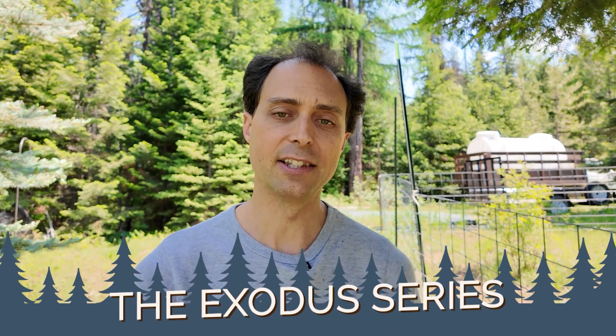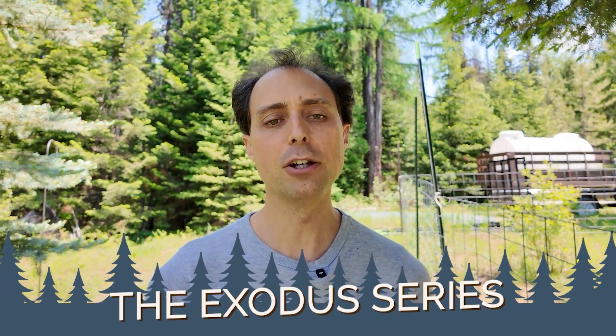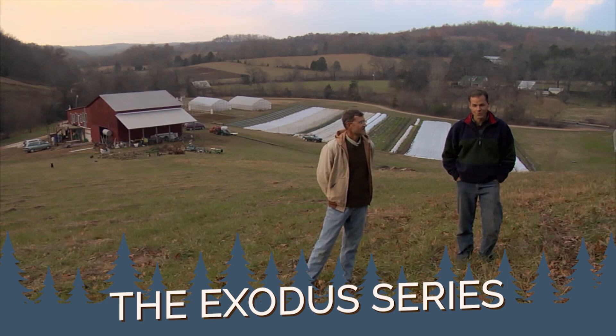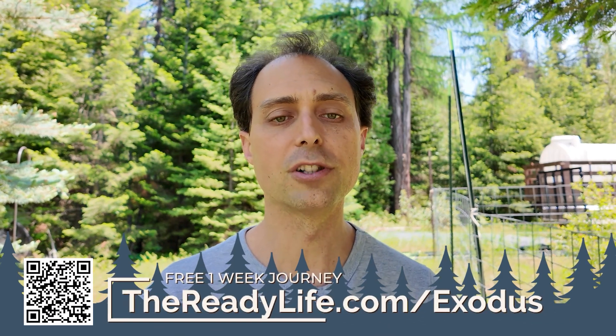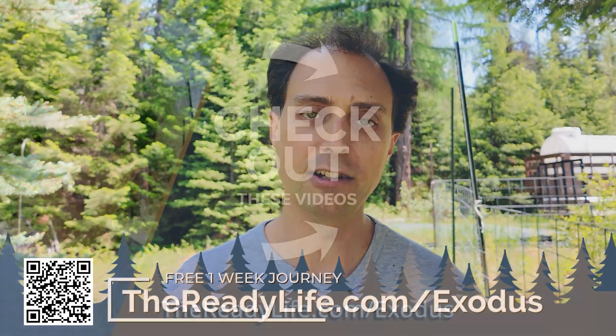If you want to see how real off-grid water systems are built, check out the Exodus series — a free one-week video journey across seven real homesteads packed with practical insights and real-life setups. Sign up now at thereadylife.com/Exodus for free and we'll see you there.